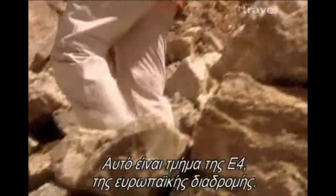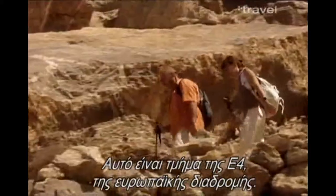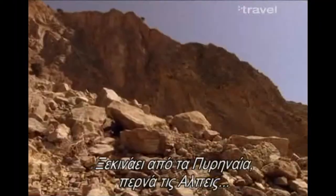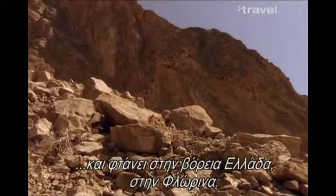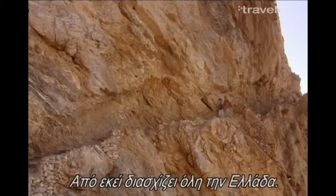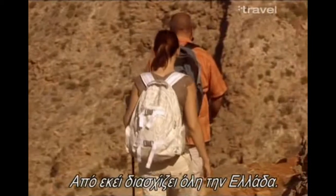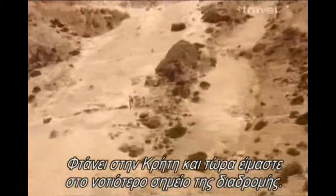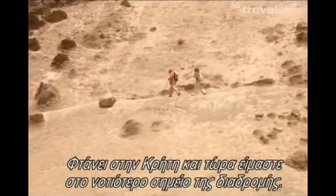This is a part of the E4, the long-running European hiking trail, which starts from the Pyrenees across the Alps and arrives in northern Greece in Florina. From there it crosses all throughout Greece, jumps to Crete, and here we are at the southernmost point of the European hiking trail.